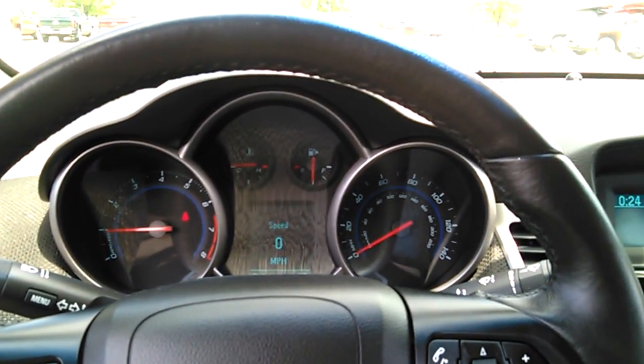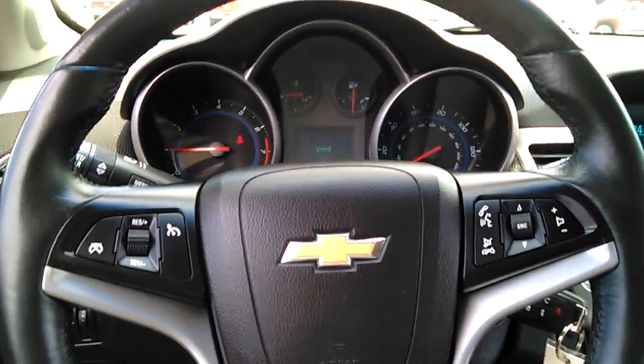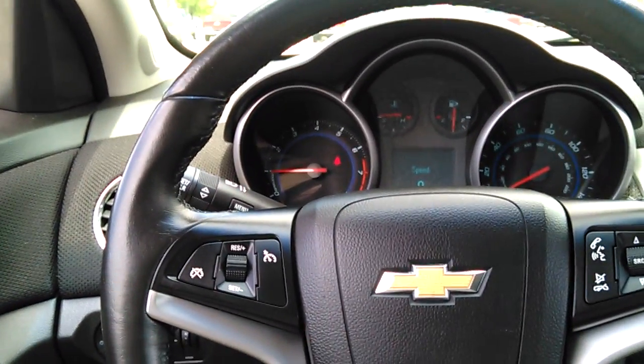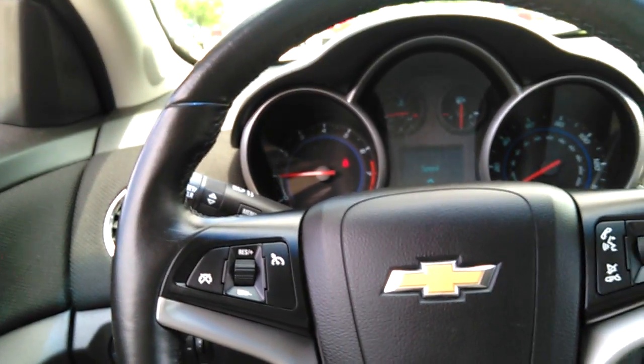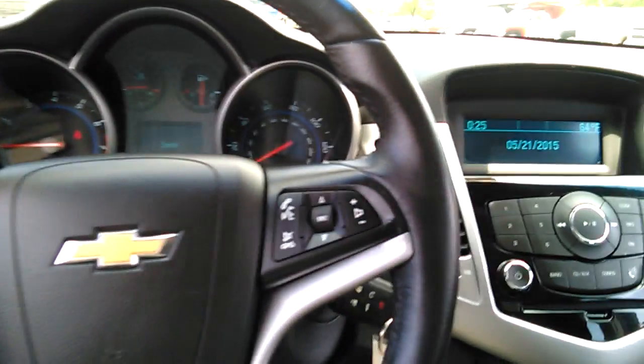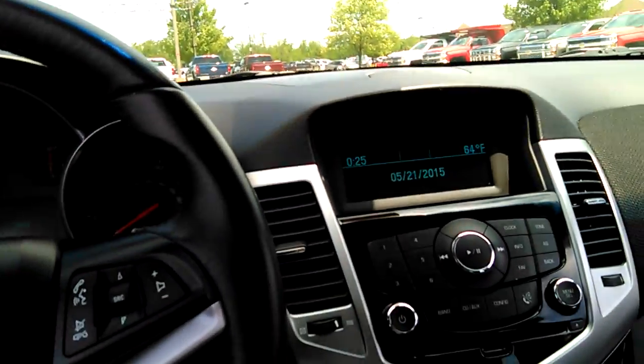Hello, this is John Kaiser from Kenny Ross Chevrolet Cadillac with a quick YouTube video of the 2012 Cruze Eco that you requested. The vehicle has cruise control, Bluetooth, remote start, XM radio, and a CD player.